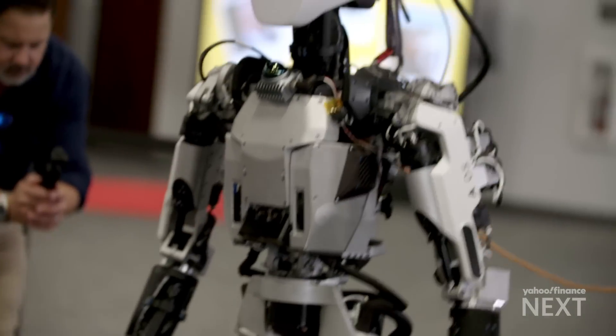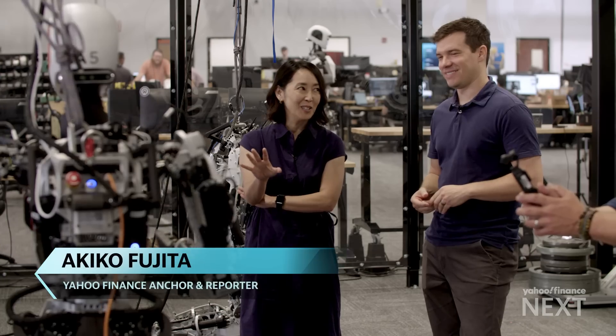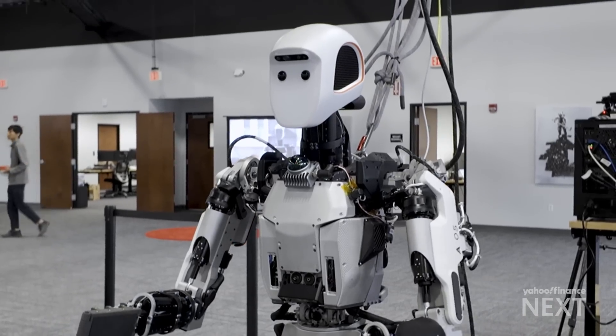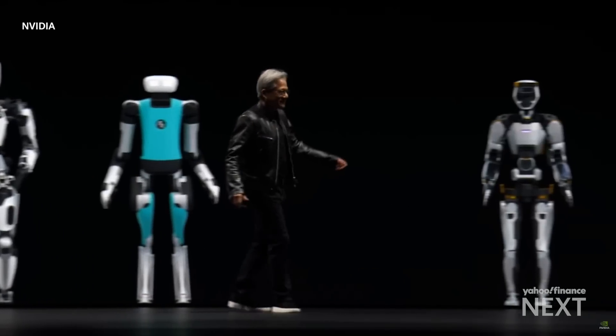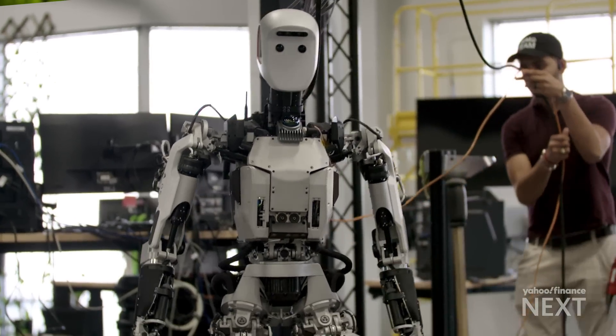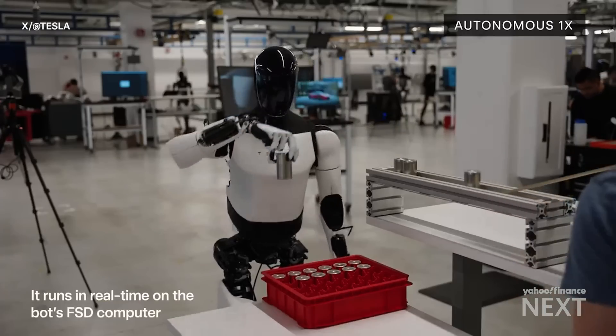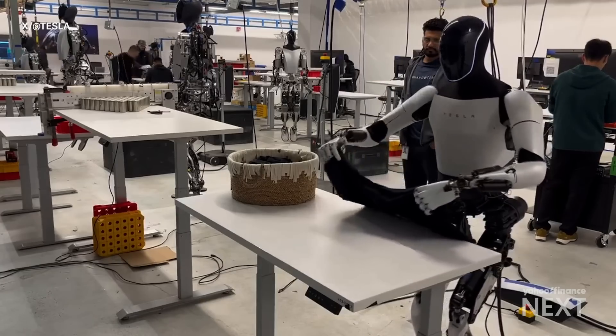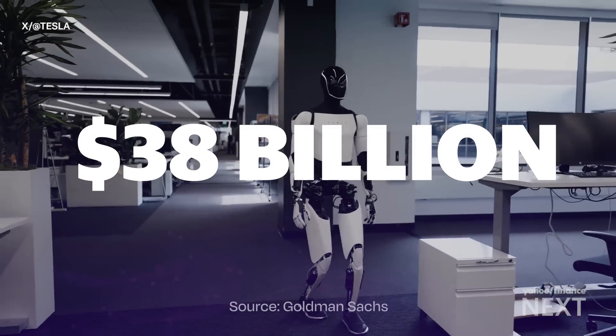If this thing started walking towards me in a warehouse, that's a little intimidating. That new technology is leading to new possibilities with chip leader Nvidia right at the center of it. There's no reason why every home should not have at least one humanoid or more. Competition is growing, with companies like Elon Musk's Tesla vying to win a market projected to reach 38 billion dollars, according to Goldman Sachs.